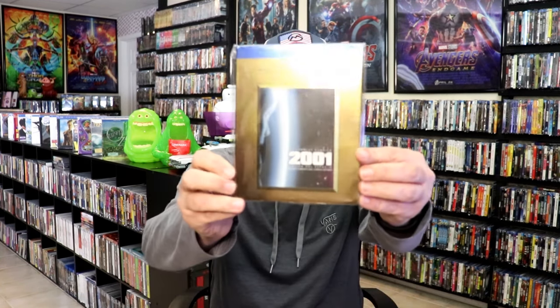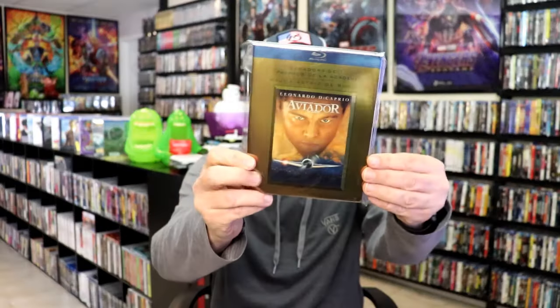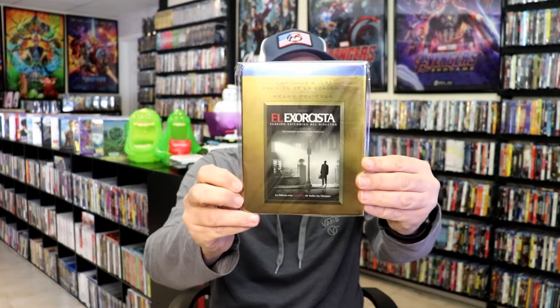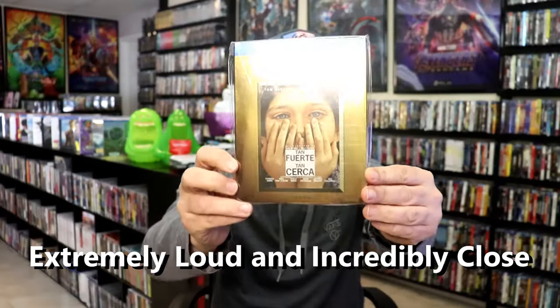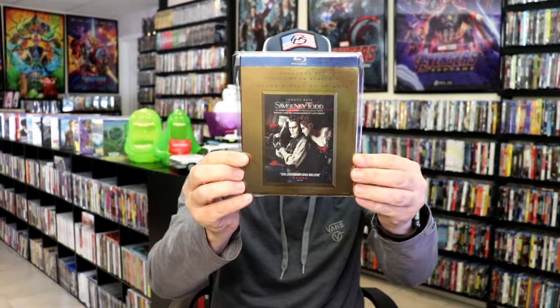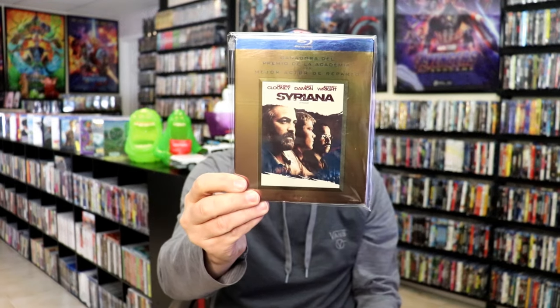We did get some releases from Mexico. I picked up 2001: A Space Odyssey, The Aviator, Barry Lyndon — I may not remember all of these titles as they are in Spanish — Dog Day Afternoon, The Exorcist, Sweeney Todd, and Syriana. There's one I can never remember — it's got Tom Hanks and Sandra Bullock in it but I don't remember the title, so you may have to remind me in the comments.